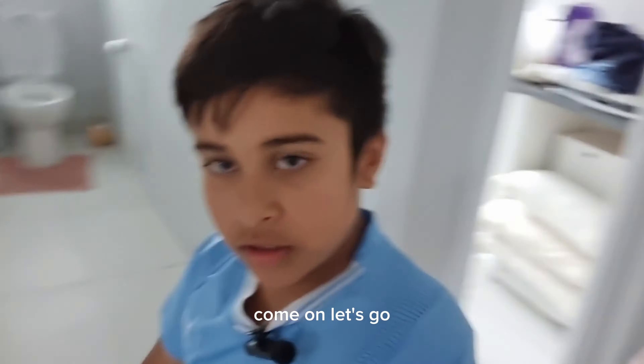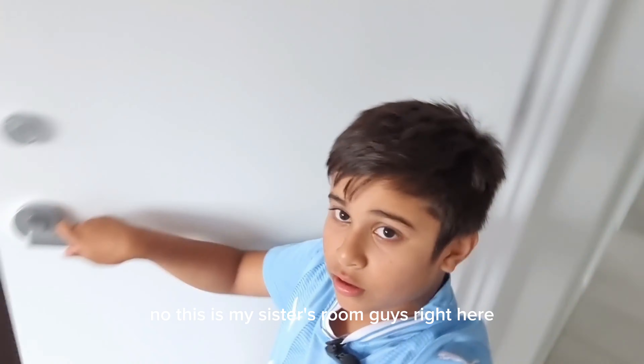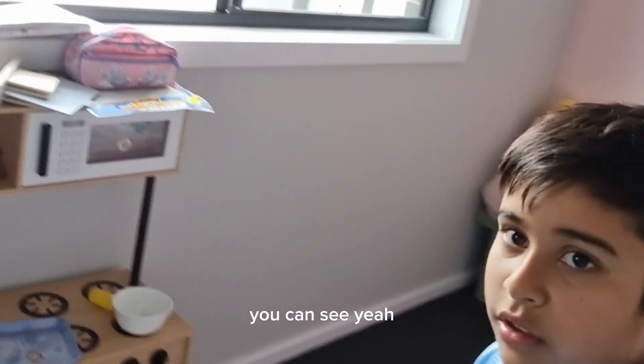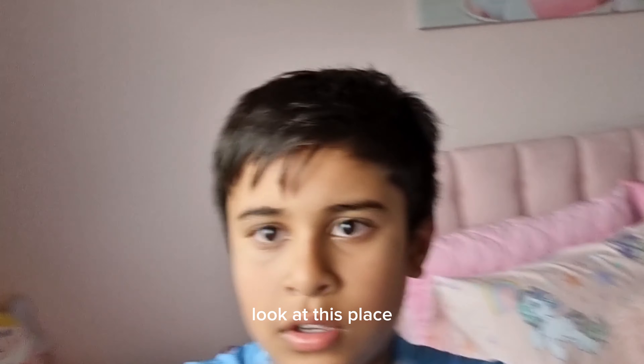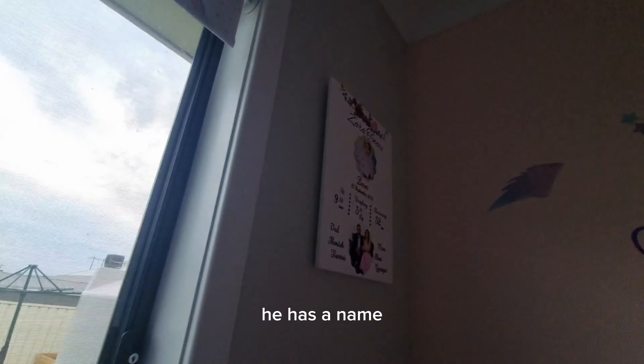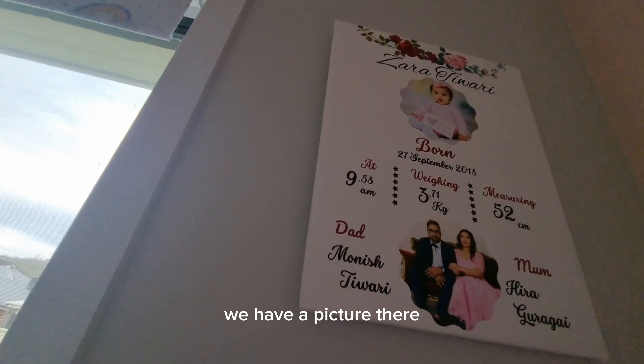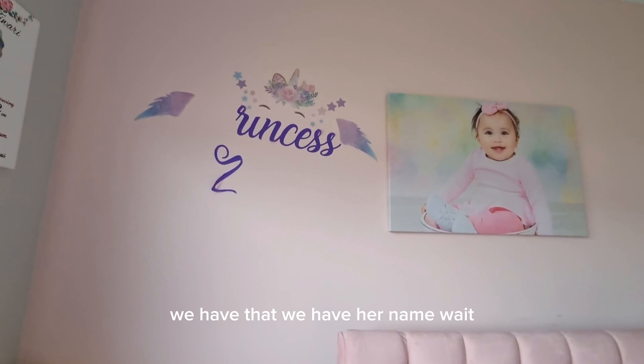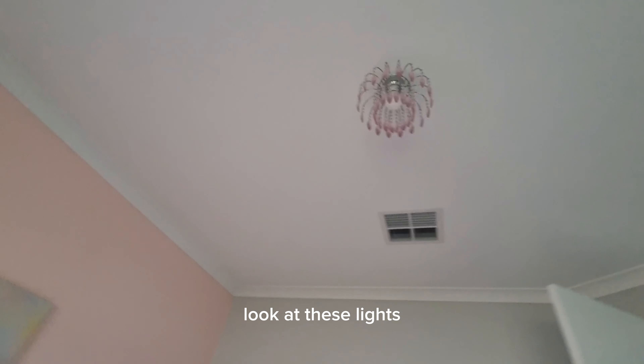First, that's my brother's room. No, this is my sister's room, guys. Right here — it's all pink, you can see. Look at this place, it's so nice. She has her name, we have a picture there, and we have her name. Look at these lights.